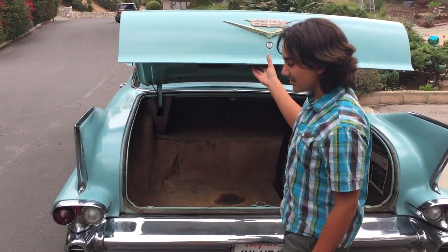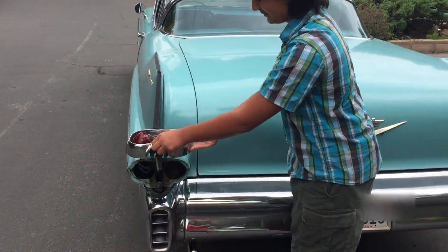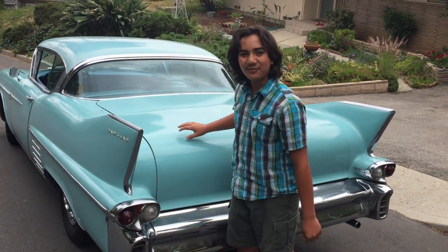When you come up to the filling station, this is where you fill it up. Thank you for watching.